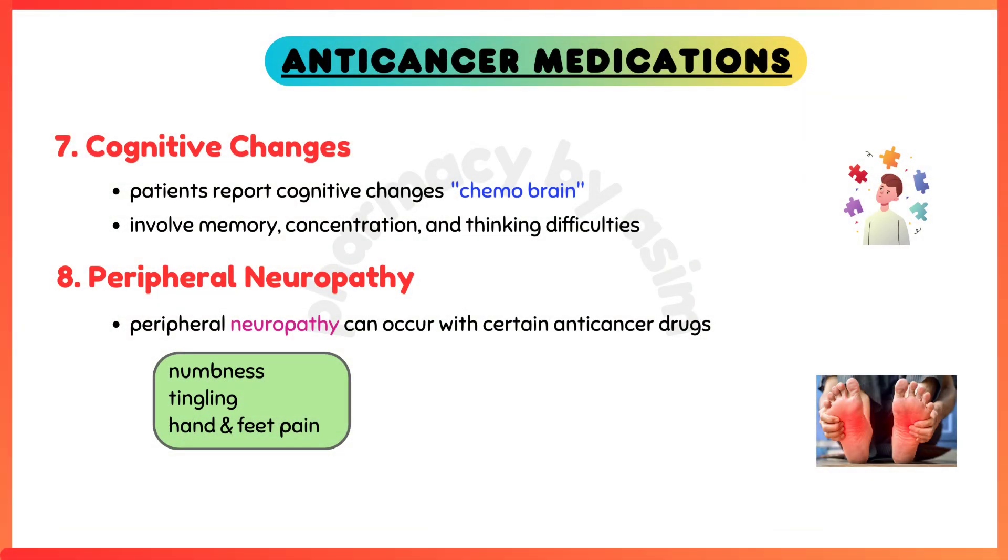Peripheral neuropathy — numbness, tingling, and pain in the hands and feet are symptoms of peripheral neuropathy, which can occur with certain anti-cancer drugs.